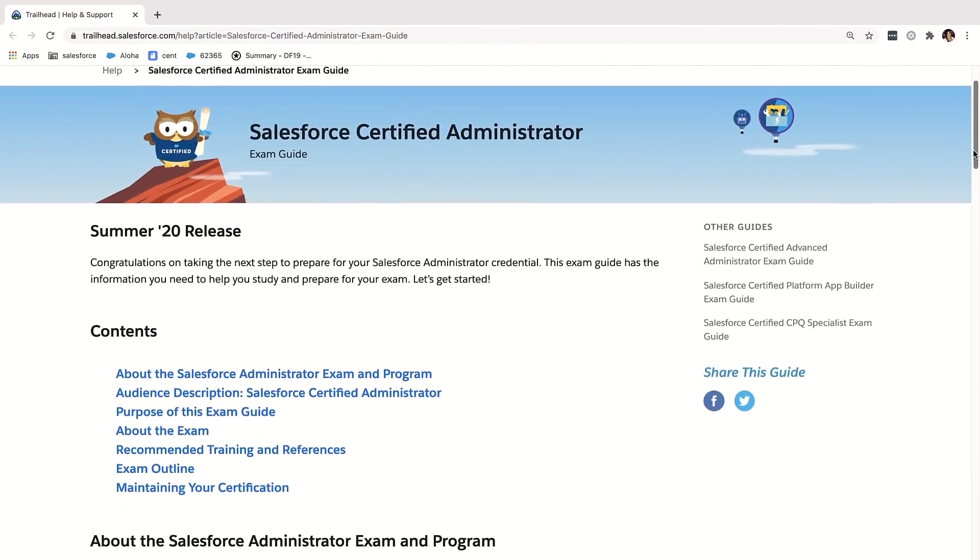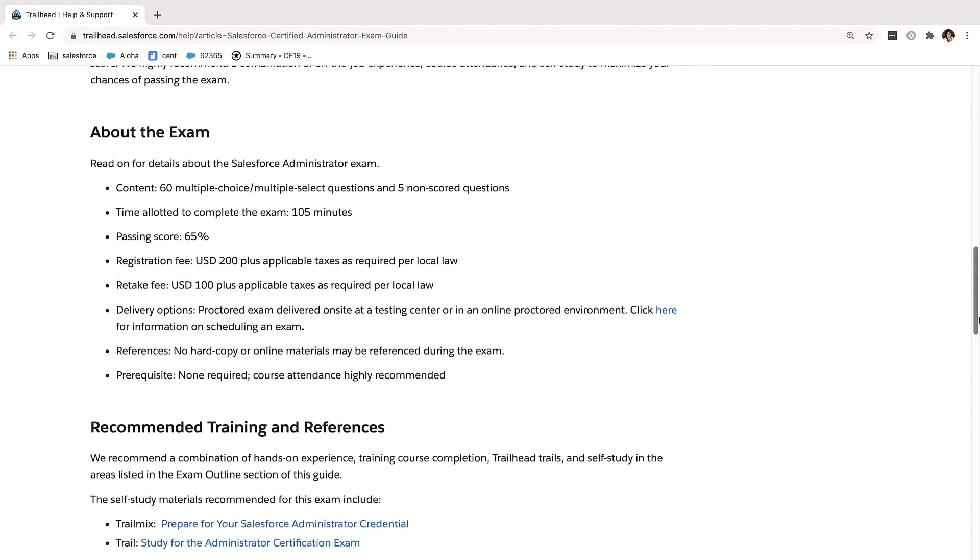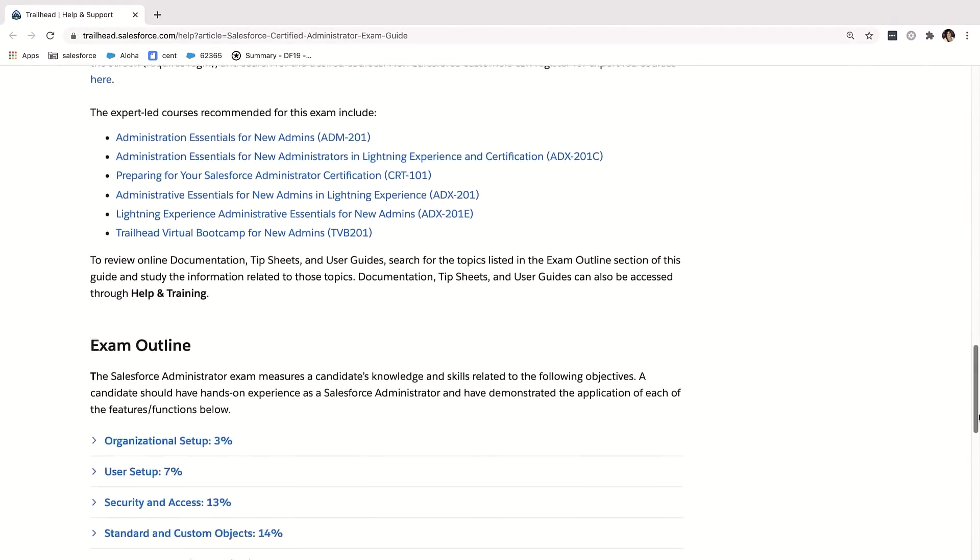Tip number one: check out the exam guide. It gives you an overview of what to expect in the exam, the topic areas that are covered, how the exam is structured, and what it looks like to sit for the exam. That is your starting point to get this process rolling.